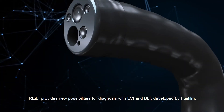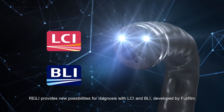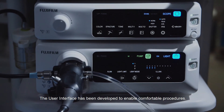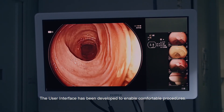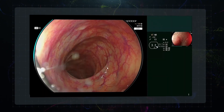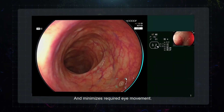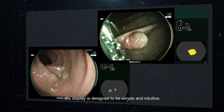Riley provides new possibilities for diagnosis with LCI and BLI, developed by Fujifilm. The user-friendly interface has been developed to enable comfortable procedures. It does not interfere with clinical images and minimizes required eye movement. Its display is designed to be simple and intuitive.